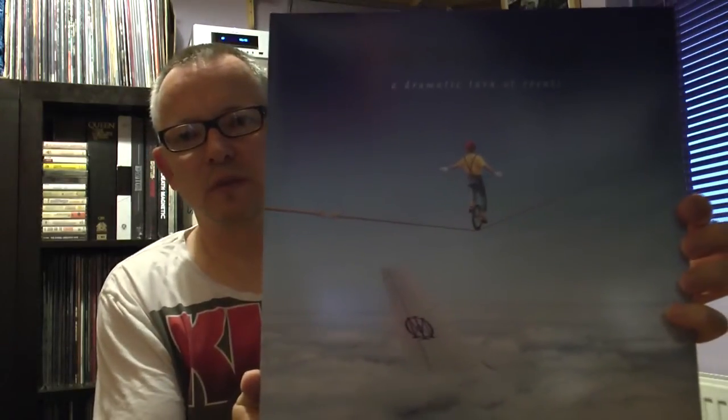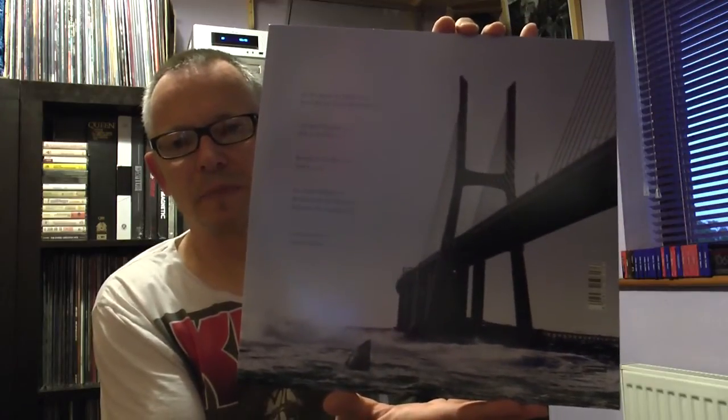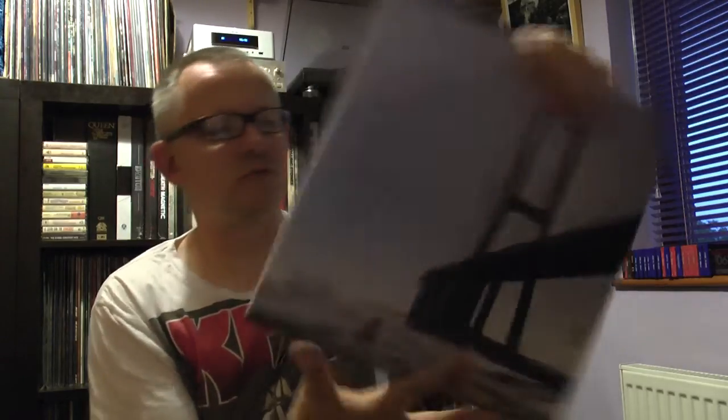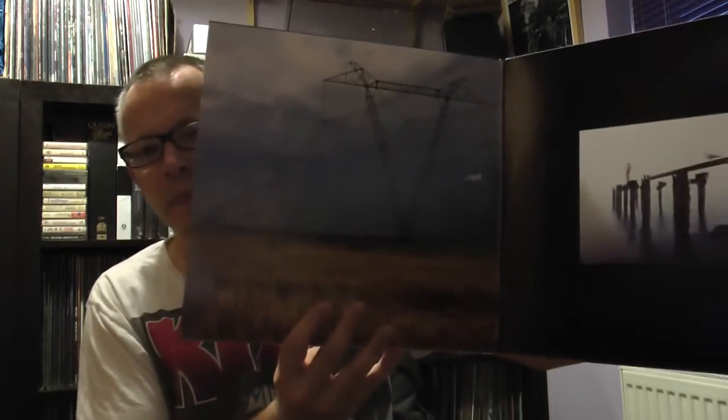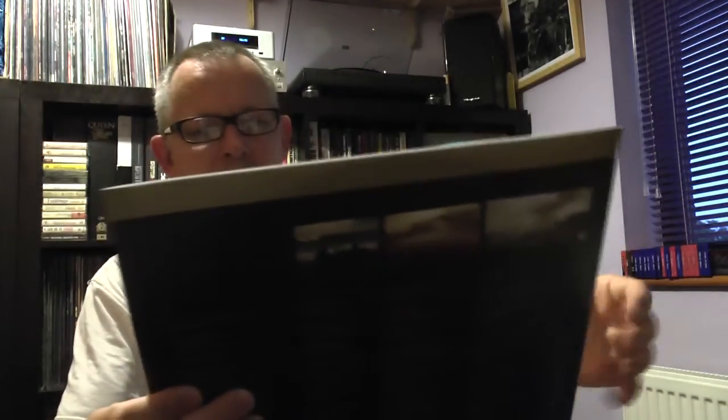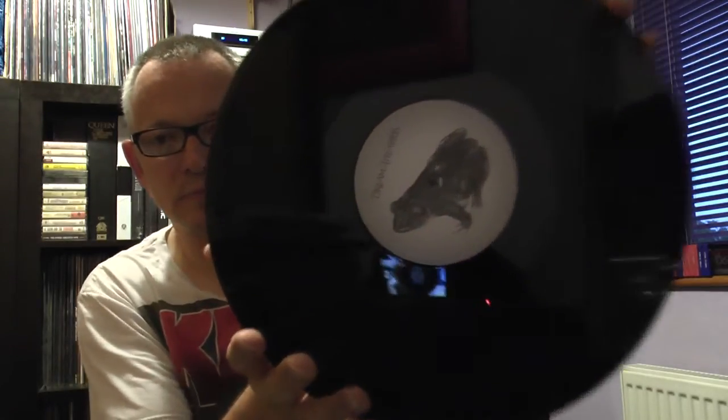This is A Dramatic Turn of Events. I remember bidding on a box set of this on eBay a few months ago and it ended up going for something like £90, which was just ridiculous money. Again, double album, heavyweight vinyl, again on Roadrunner Records. This is Dream Theater's first album with Mike Mangini on drums. And it's just awesome — I really, really love it.